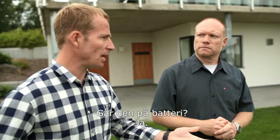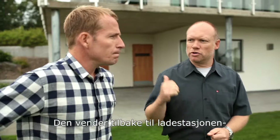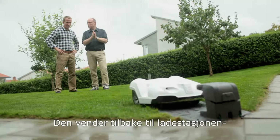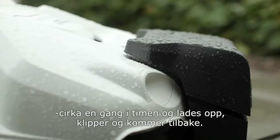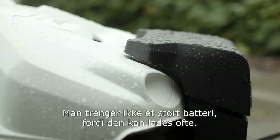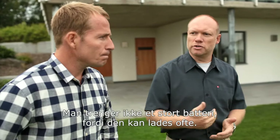So is it battery-powered then, essentially? It's battery-powered. It reverses back to a charging station here, let's say once every hour or so, and it fills up the battery. Then it goes off again, cuts, comes back. So we don't need a big battery either, because we can come back and charge frequently.